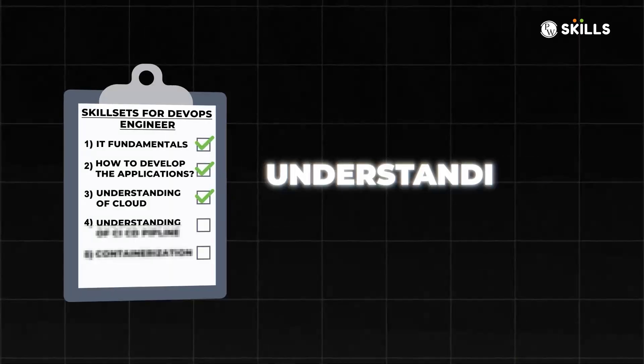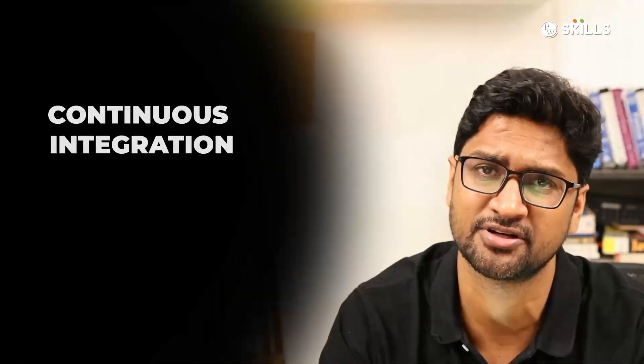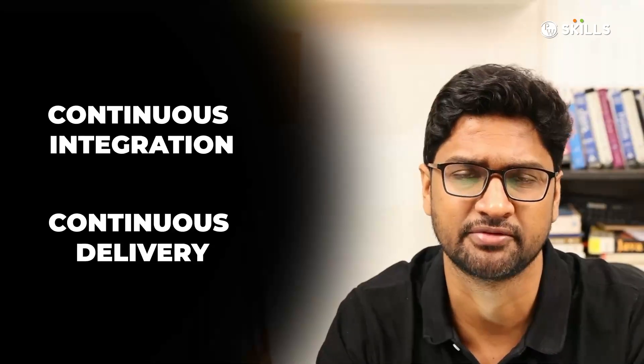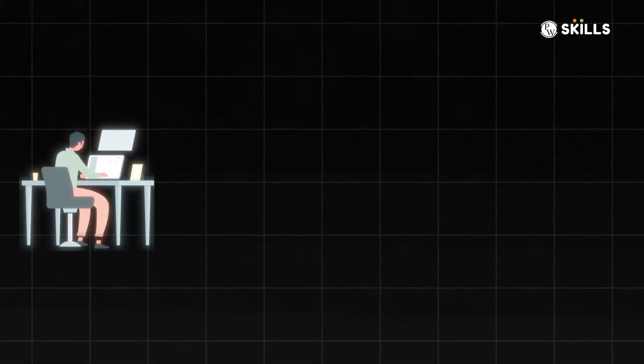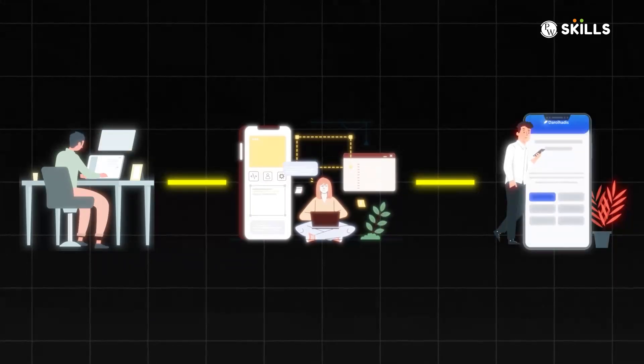The fourth important thing a DevOps engineer must understand is CI/CD — building the CI/CD pipeline. CI stands for continuous integration and CD stands for continuous delivery. What it means is that as the developer makes incremental features, they should go to production in no time. The customer should always get the latest feature as fast as possible. For that, we build a pipeline. Jenkins is one of the tools that one masters to achieve that.